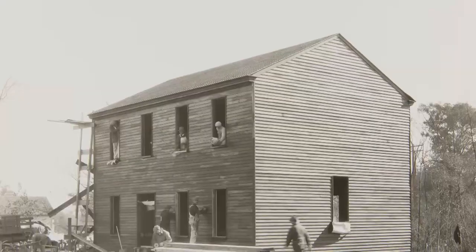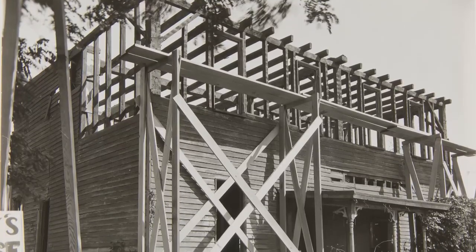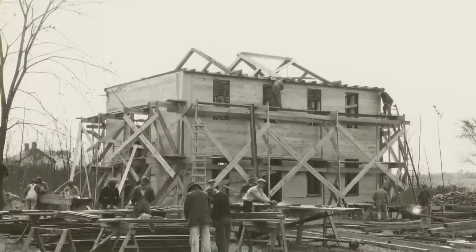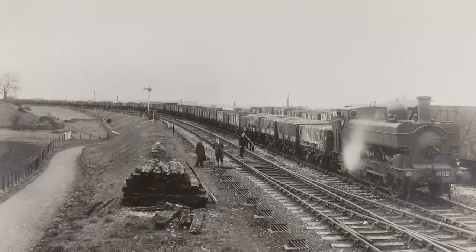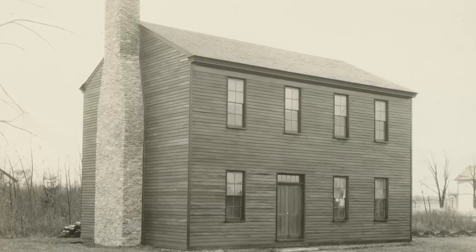Moving Edison's Winter Laboratories from Florida up to Michigan — how did they even do it? Well, that was a pretty simple building, but with all the buildings here, they were studied on site, photographed, and then dismantled. As the pieces were taken off, significant pieces especially were numbered, packed in crates, and then like a big jigsaw puzzle, put back together once it got here in place.